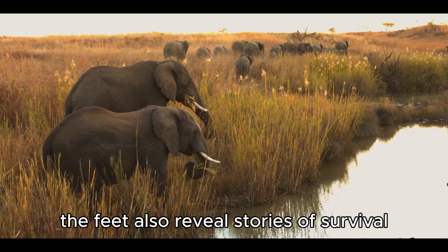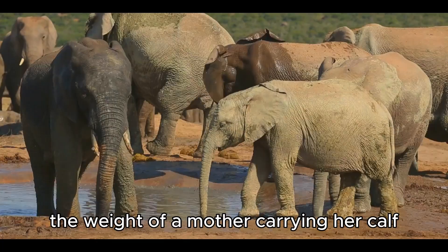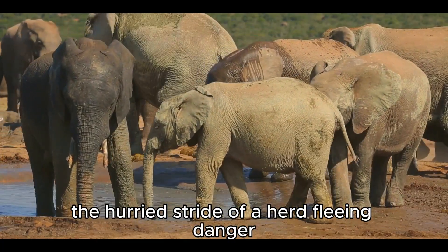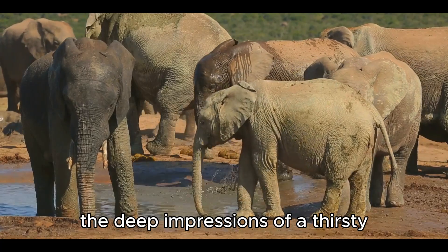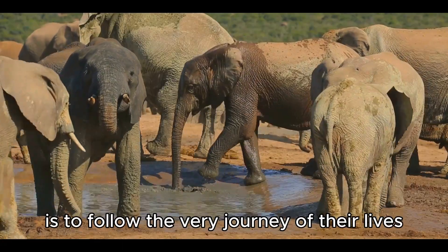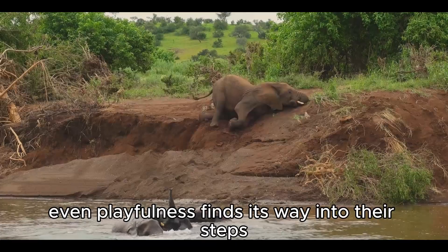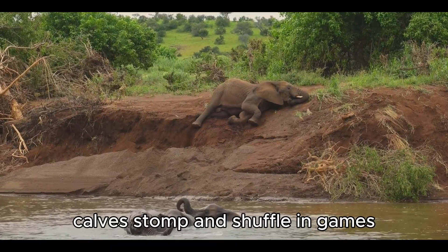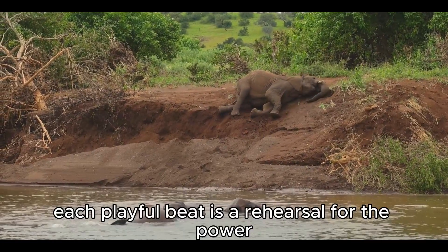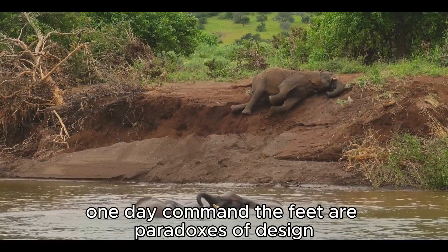The feet also reveal stories of survival. Scientists can read the tracks they leave behind — the weight of a mother carrying her calf, the hurried stride of a herd fleeing danger, the deep impressions of a thirsty march toward a shrinking water hole. To follow elephant footprints is to follow the very journey of their lives. Even playfulness finds its way into their steps, as calves stomp and shuffle in games, mimicking the thunder of adults.